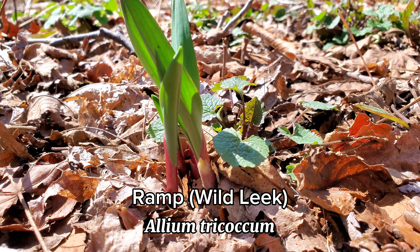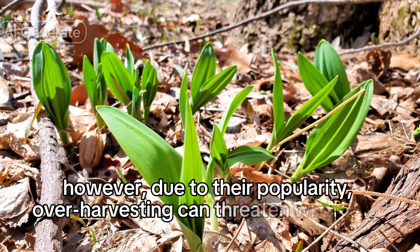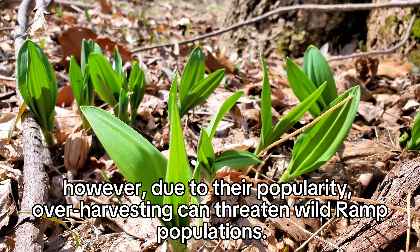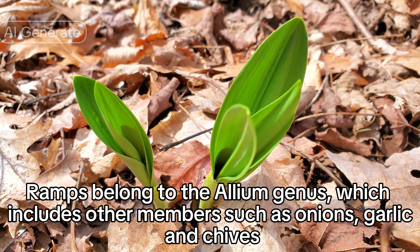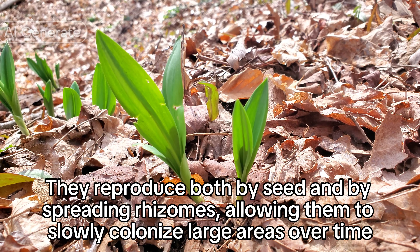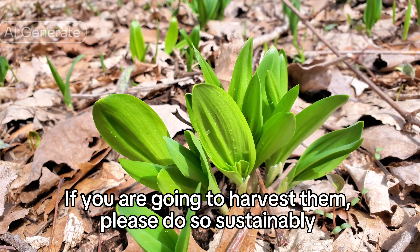Great wild edible. Ramp, Allium tricoccum. Ramps are a springtime delicacy, typically appearing in forests and wooded areas from late March into early June. However, due to their popularity, over-harvesting can threaten wild ramp populations. Responsible foraging practices are encouraged to ensure sustainability. Ramps belong to the Allium genus, which includes onions, garlic, and chives. They reproduce both by seed and by spreading rhizomes, allowing them to slowly colonize large areas over time. However, this process is slow, contributing to their vulnerability to over-harvesting. If you are going to harvest them, please do so sustainably.